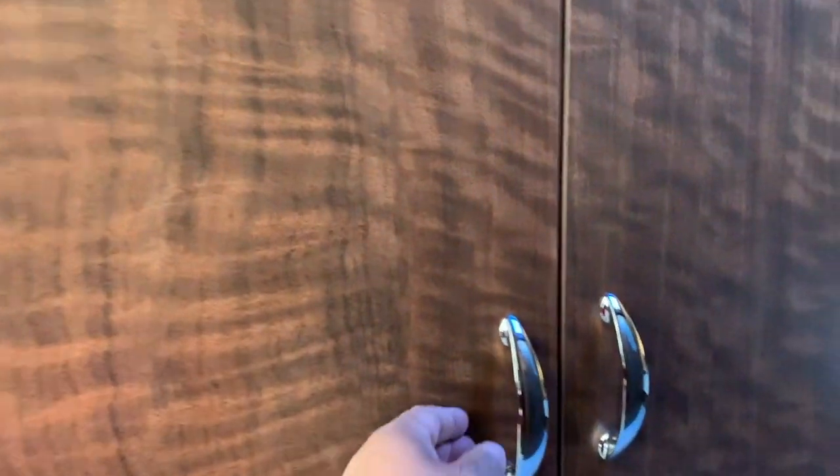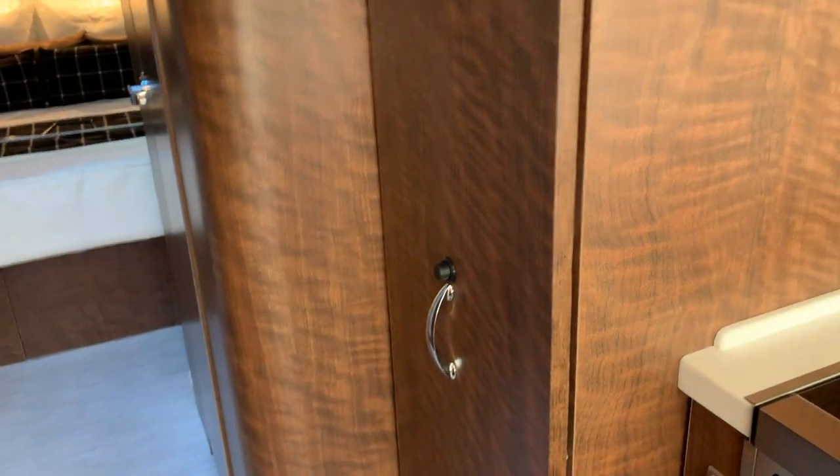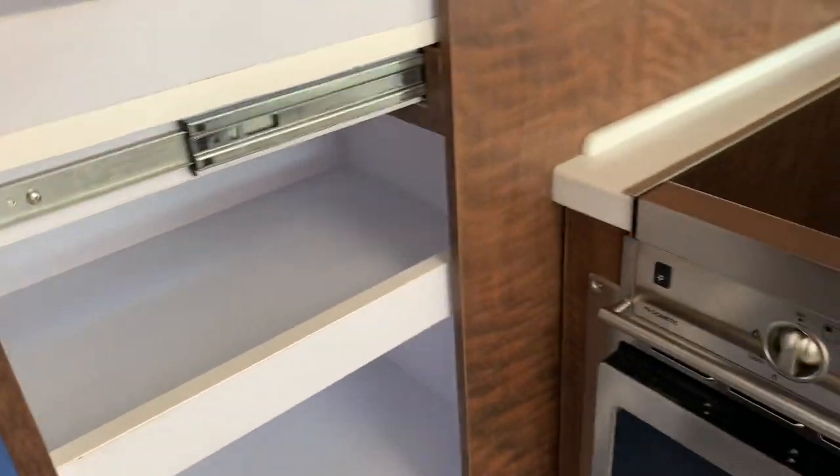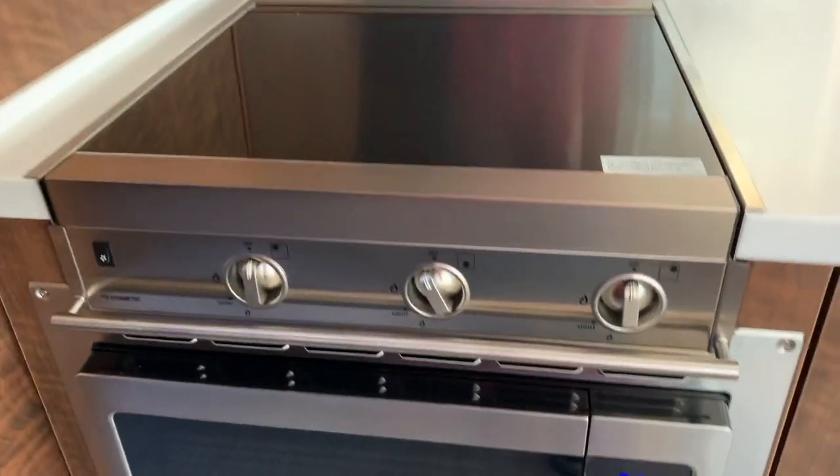Very nice. Another upgrade I put in is shelving — shelving on this side. And then this side is the closet still. Got a great upgrade! Okay, another upgrade right here at the storage area: got rid of the microwave and it's now all shelves. Did a great job. Convection microwave over here.